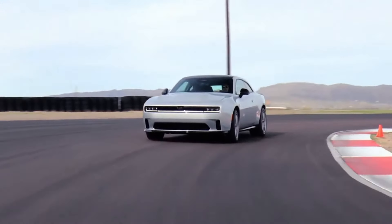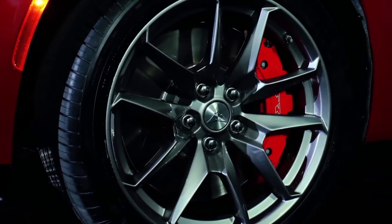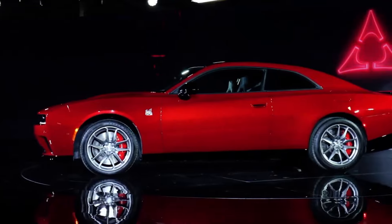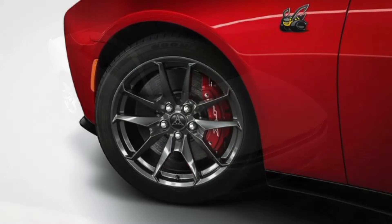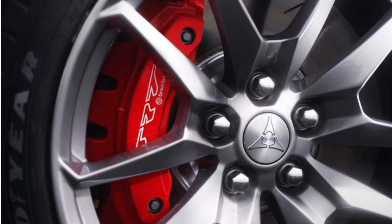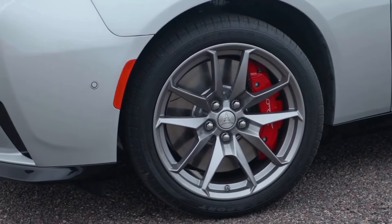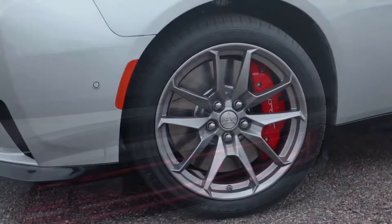A sloped wide hood houses 1.5 cubic feet of frunk cargo space. The Daytona in its Scat Pack body boldly sits on what seem to be the biggest factory-fitted tires ever on a Dodge. With the track package, the Scat Pack sits on 20-inch Goodyear Eagle F1 wheels — 305/35 in the front and 325/35 at the back — though 18-inch wheels are available for the entry-level RT. 16-inch Brembo vented rotors with six-piston front and four-piston rear brake calipers help quickly stop the Daytona.